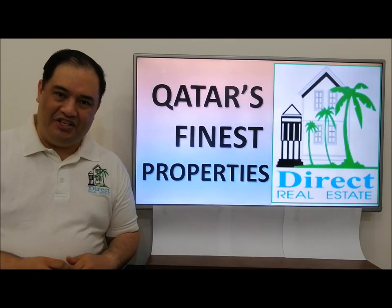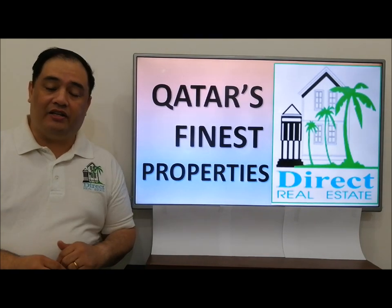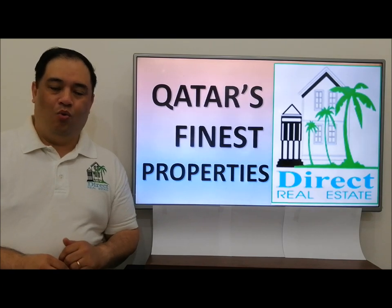Well, there you go, ladies and gentlemen. If you enjoyed this property viewing, please don't forget to subscribe, like, and share this video. Thanks very much.